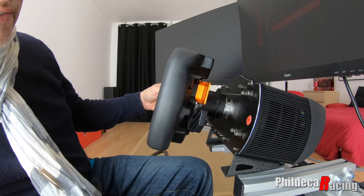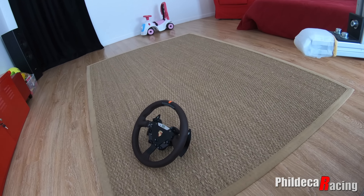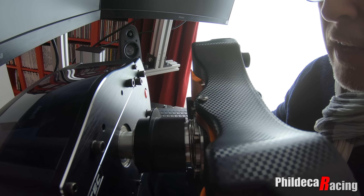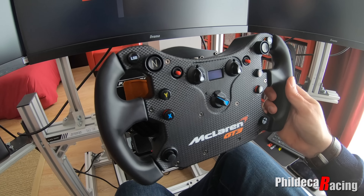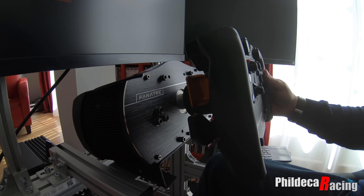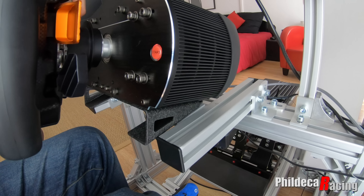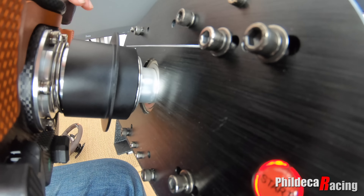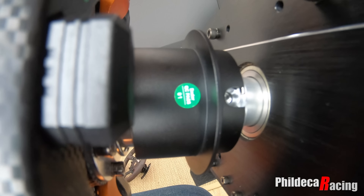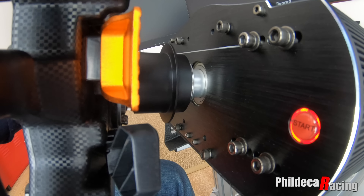Vous voyez, ça bouge. J'ai essayé avec le volant Porsche qui a le même quick release — exactement le même — et ça fait exactement pareil. Je ne sais pas si ça faisait ça avant ou si c'est nouveau. Regardez, ça bouge. Ça ne me semble pas normal puisque je n'ai pas l'impression que ça me faisait ça avant. J'ai joué hier, je n'avais aucun problème, je n'ai pas du tout noté ça. Et là ce matin, je suis revenu et j'ai ça. Pourtant, il est bien fixé — le quick release est mis à fond. Quelqu'un m'a dit qu'on pouvait mettre une vis derrière — vous voyez qu'il y a un trou pour mettre une vis pour le fixer mieux. Il faudra que je voie où est cette vis et si, en la mettant, ça ne bouge plus.